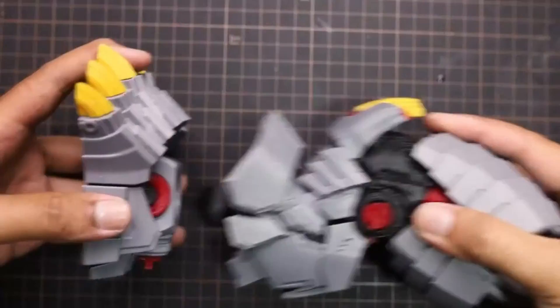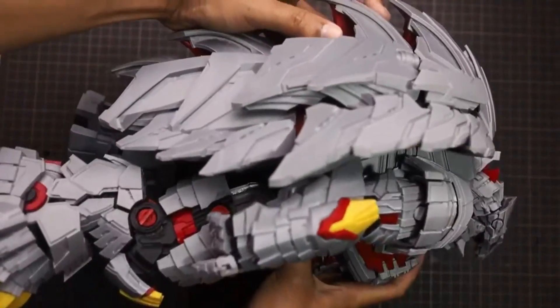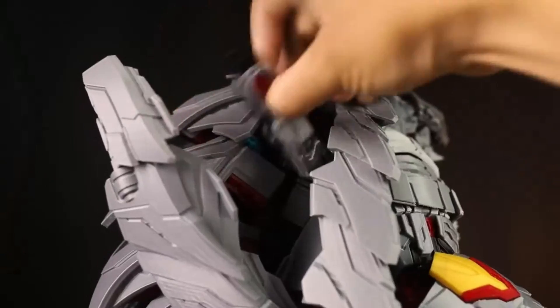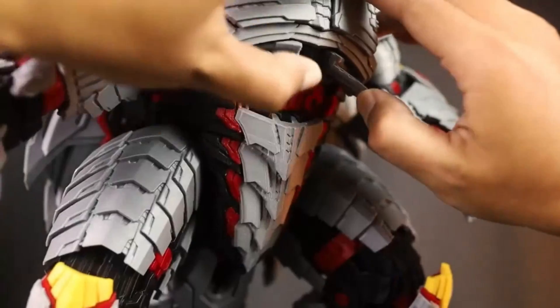Whether you're into rapid prototyping, crafting intricate models, or starting a small business, these machines offer the speed, accuracy, and innovation you need in today's fast-evolving world of 3D printing. From ultra-precise resin printers to feature-packed FDM models, the 3D printing landscape in 2025 is more advanced and accessible than ever before.